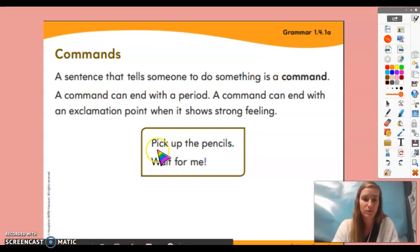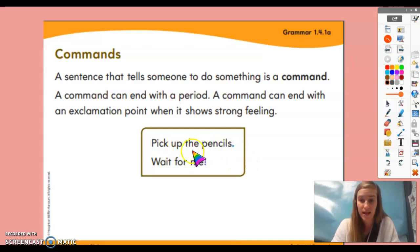Let's look at these two examples. This one says 'pick up the pencils' — it ends in a period, starts with a capital letter, and it's telling me to do something. Another example is 'wait for me,' and it has an exclamation mark at the end because it shows a strong feeling. You don't want to be left behind, so you might yell out 'wait for me' — you are giving a command.